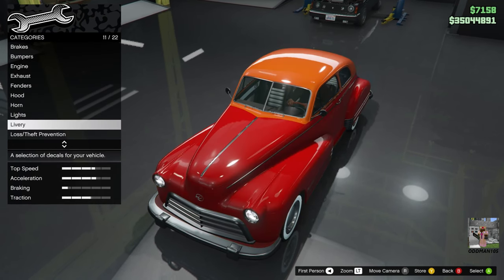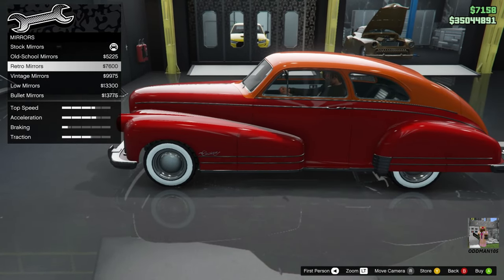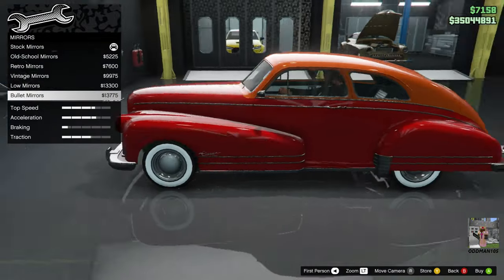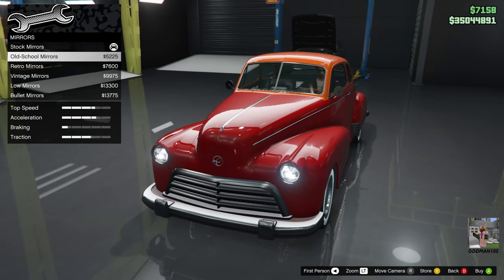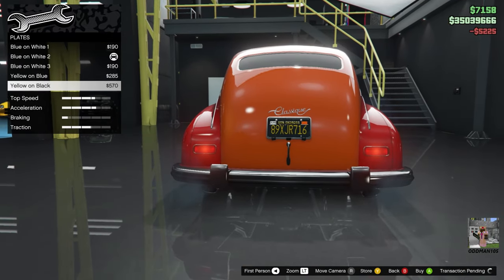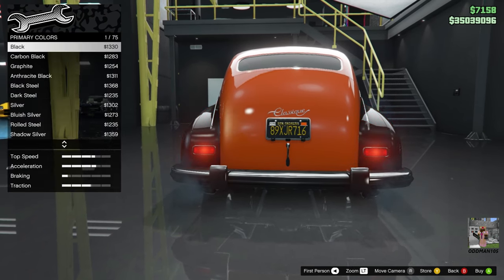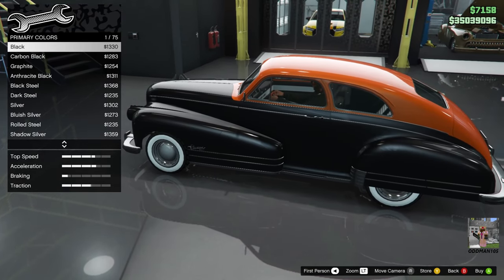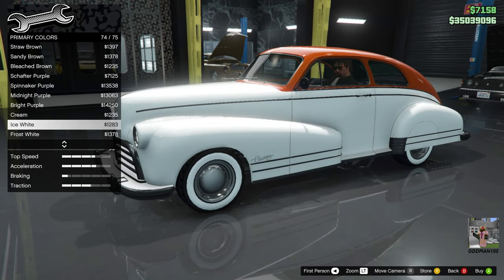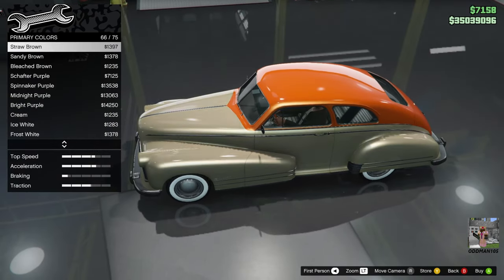Mirrors: I kind of like the originals, but options include old school, retro, low mirrors, and bullet mirrors. We'll go old school mirrors on this one. Plates: black and yellow. Paint — primary: let's do metallic. I recently saw a car show on Discovery Channel with something similar in a gorgeous two-tone color. This car looks absolutely gorgeous in almost any color — I love the styling. We'll go Gasoline Green.